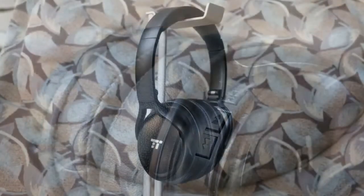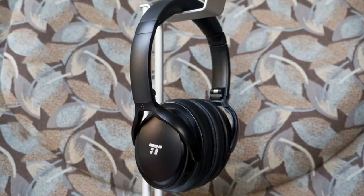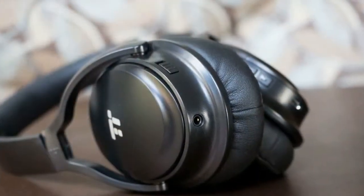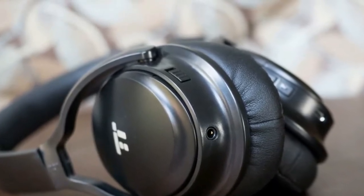Battery life is rated 25 hours, but we saw closer to 20 in our real-world testing. The headphones will have no problem getting you through a couple of work days on a single charge, and that's on par with wireless headphones twice the price.